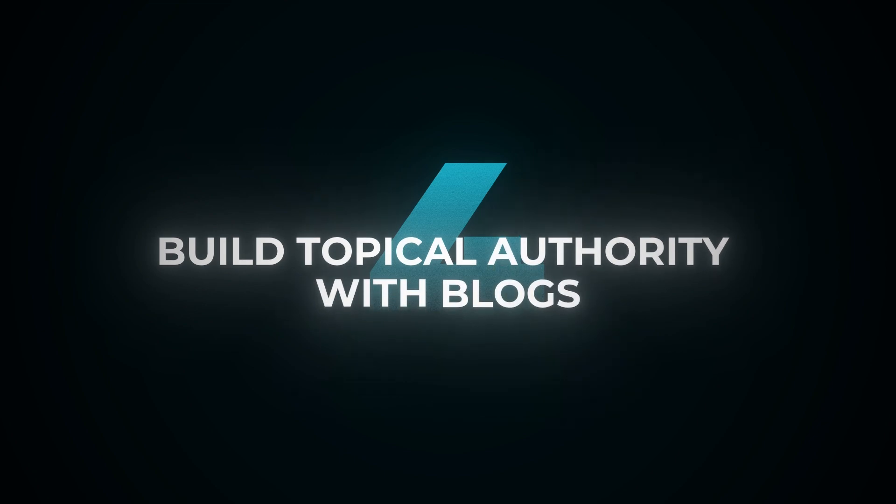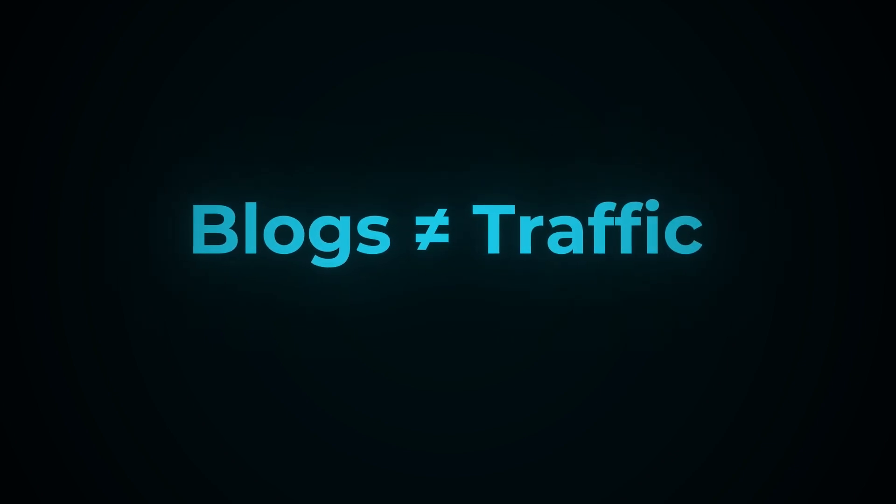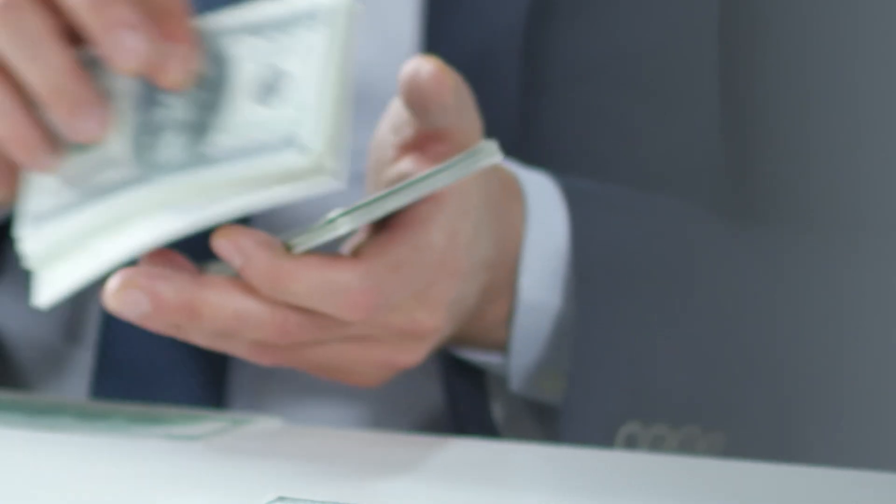Tip number four: build topical authority with blogs. You want to build topical authority and demonstrate your expertise by writing supporting blog content for every single one of your collections or products. What blogs primarily do is not drive traffic — that's not their primary function when it comes to SEO. Topical authority is intended to demonstrate to both search engines like Google and potential customers that you are the most qualified website and brand on the internet to sell your types of products. This builds trust with search engines and users, which is going to help you rank higher, make more money, and increase conversion rate. I like to start with all of my middle-of-funnel keywords first, because those are more conversion-focused and I can start making money faster, then naturally move up to the top of the funnel.